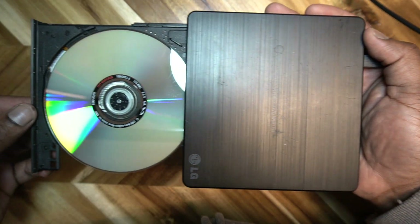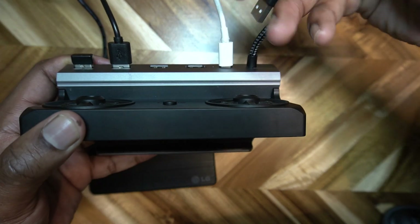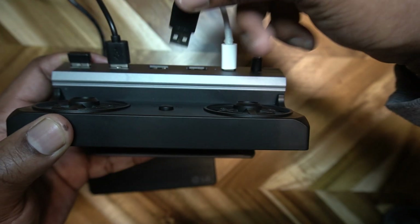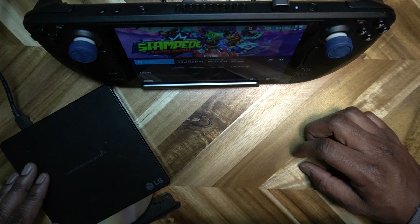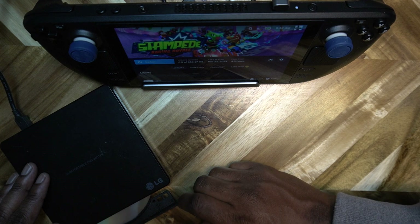To get started, you need an external DVD or Blu-ray drive and a USB dock. Why the dock? Well, the Steam Deck's power alone isn't enough to run a DVD drive efficiently. Once your dock is set up, plug in the DVD drive and make sure the dock provides enough power.